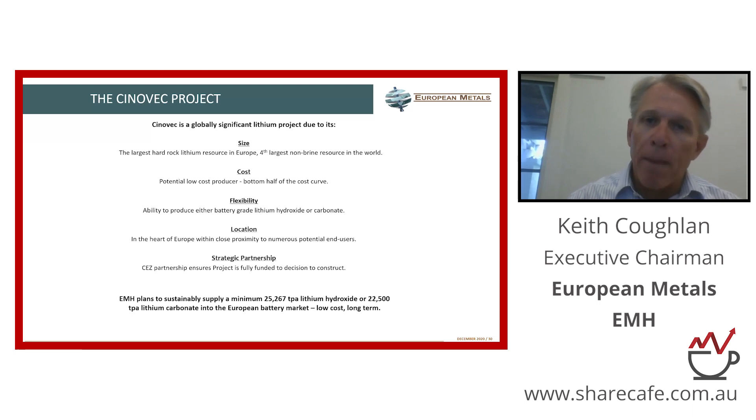Just quickly on the macro — lithium has obviously had a good run in the markets over the last six to nine months, a little bit of a resurgence based on a few macro factors, following on from the fact that I think the sector was largely oversold in 2019 and in the early part of 2020.